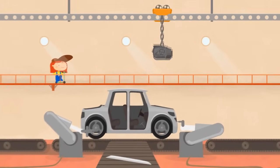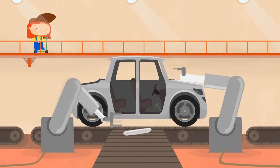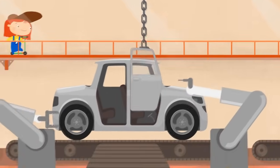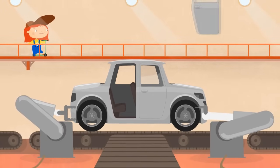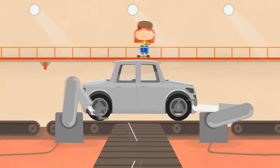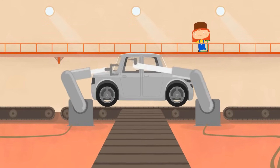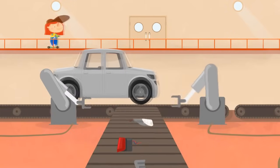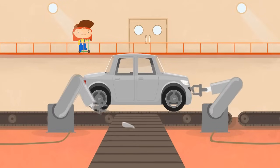Here the engine is installed. Then the bonnet. And the trunk. Don't forget about the doors. The first one. And the second. What is coming here? Windows. Let's put them into position. And what are these? Headlights.